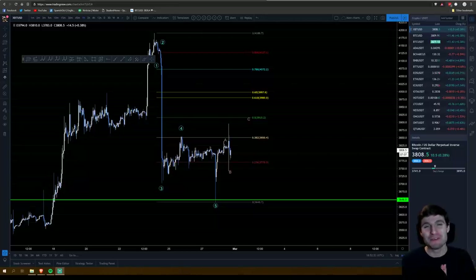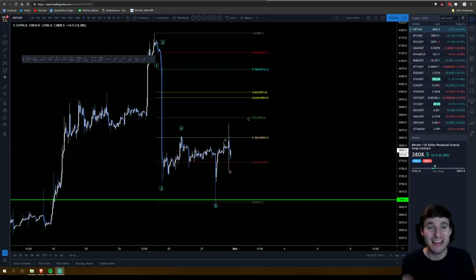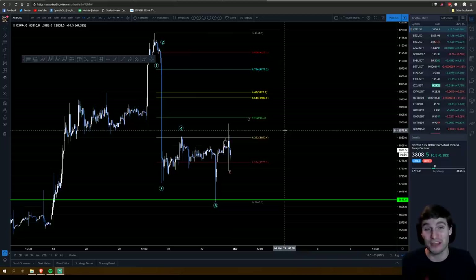Hello everybody, hope you're doing very well and welcome back to another cryptocurrency technical analysis. In today's video I'm going to be covering Bitcoin — what is going on right now with these wicks — and I'm going to explain it all and go through my trades that I've taken. I'm going to try to keep it around the 10-minute mark.